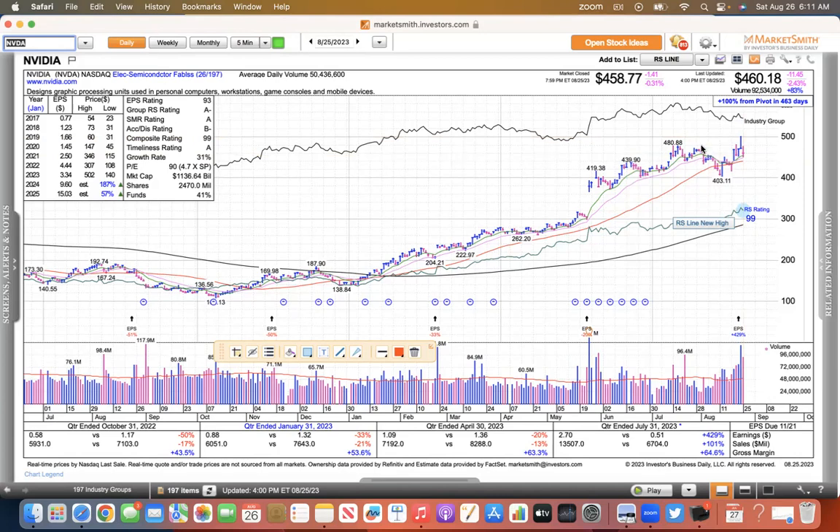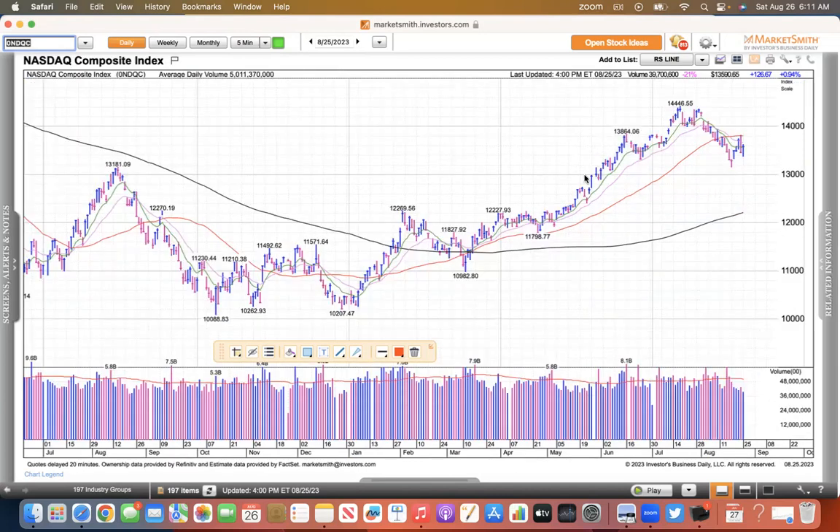We'll be more bullish above the moving averages on the index and we'll be more bearish if it undercuts the low. So on the NASDAQ, that's what we're looking for.